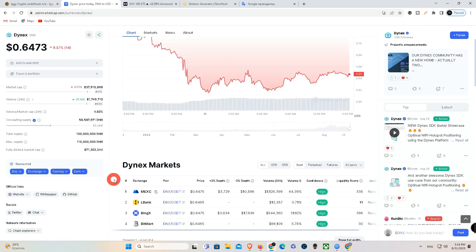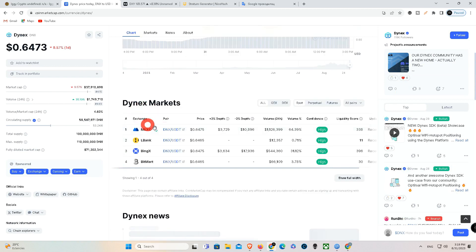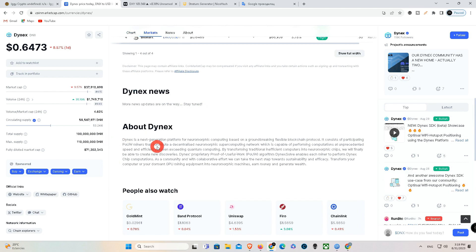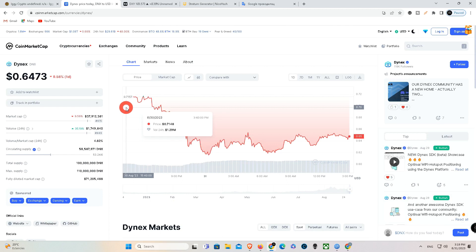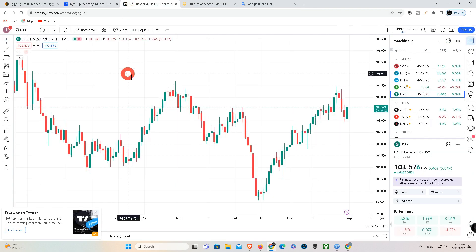About Dynex: Dynex is a next-generation platform for neuromorphic computing based on a groundbreaking flexible blockchain protocol. It consists of participating POUW miners that constitute a decentralized neuromorphic supercomputing network, which is capable of performing computations at unprecedented speed and efficiency, even exceeding quantum computing. By transforming traditional inefficient computers into neuromorphic chips, we will finally be able to create new discoveries. Dynex's proprietary proof of useful work — POUW — algorithm enables each miner to perform Dynex chip computations.